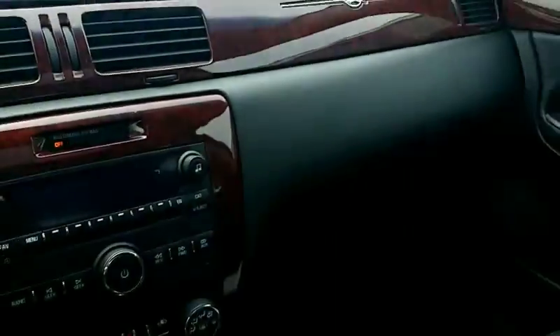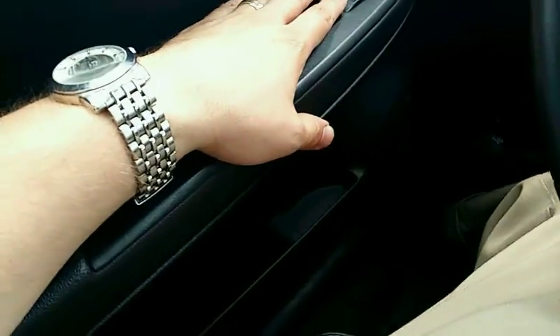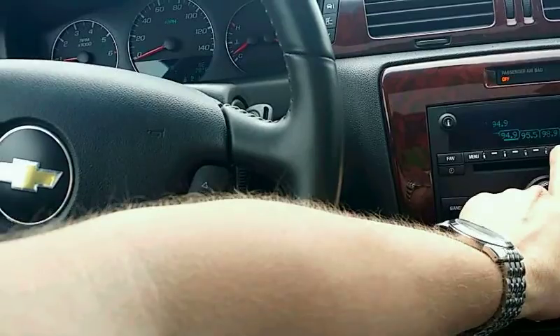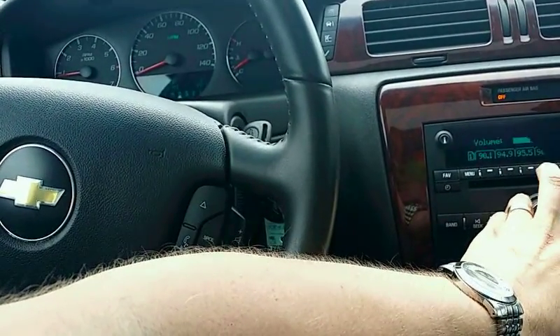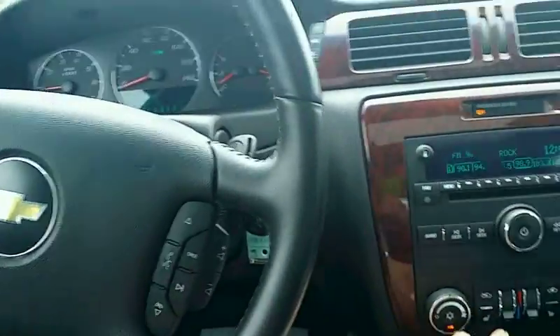Sunroof works great. You've got your armrest here and some cup holders. You've got all your window controls right here, your mirrors. There's a Bose speaker system in here — let me turn on the radio real quick — sounds great. CD player, climate control.